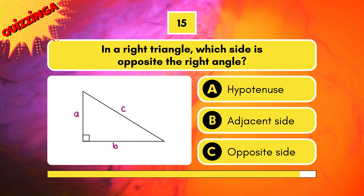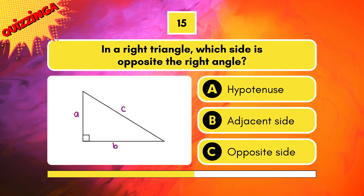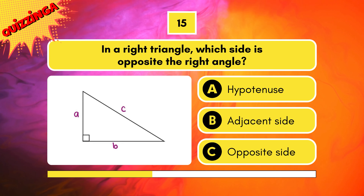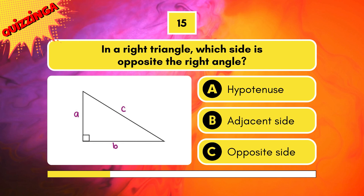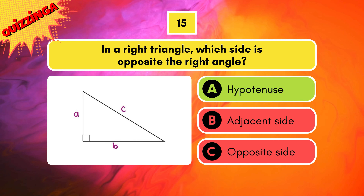In a right triangle, which side is opposite the right angle? Hypotenuse, adjacent side, or opposite side? Hypotenuse, it is.